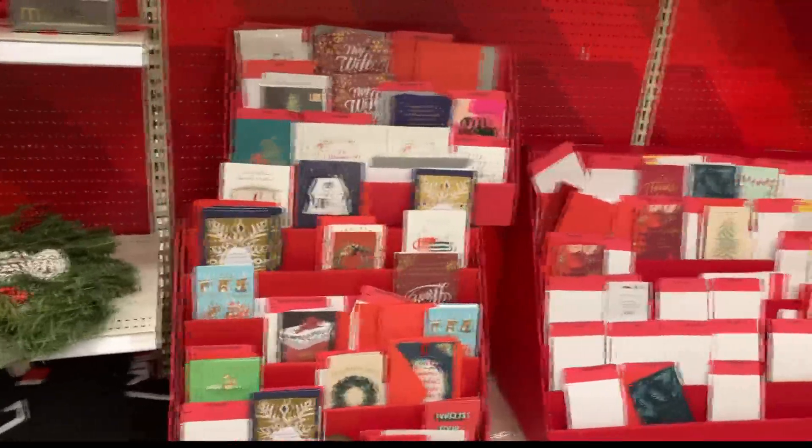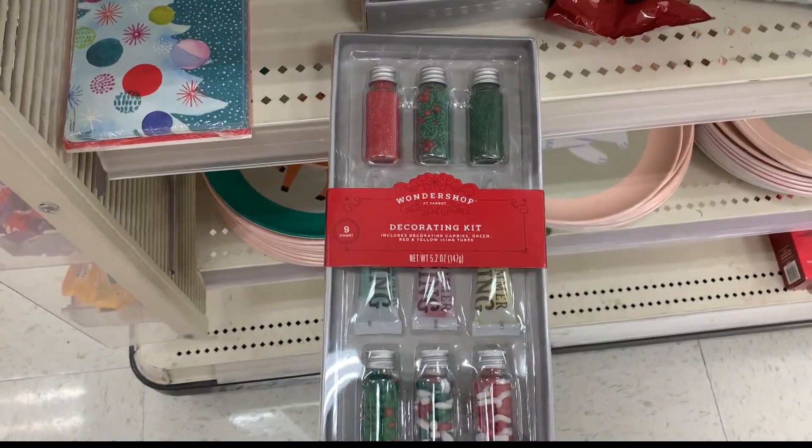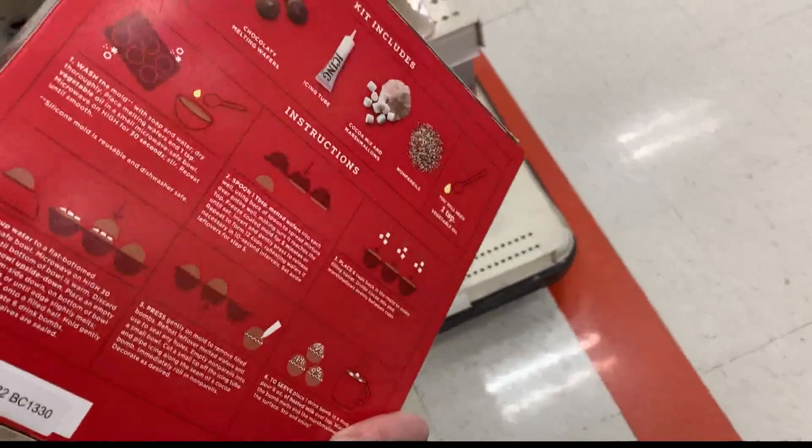At Target, Christmas cards were still around, as well as cookie decorating kits and DIY chocolate drink bomb kits.